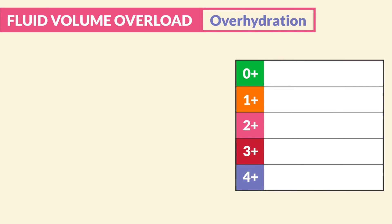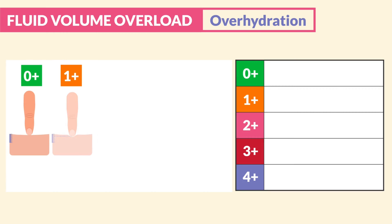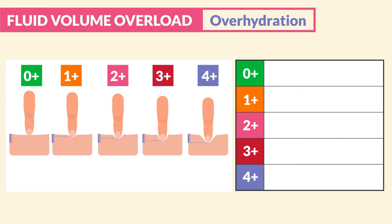Grading the pitting edema ranges from 0 to 4+, making the skin look like a memory foam mattress. Please be sure to write this down. Four different textbooks say five different things, but these are the ones based on NCLEX standards, so be sure to write these down.